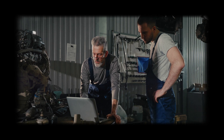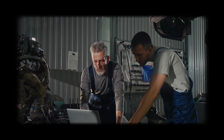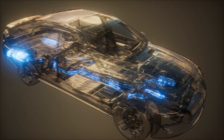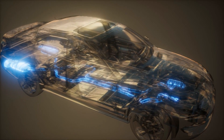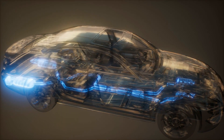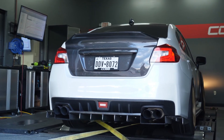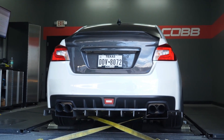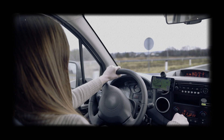Speaking of live data, some scanners also let you check catalytic converter temperature in real time. If the cat is running significantly hotter than its normal operating range — we're talking over 1,400 degrees Fahrenheit or 750 degrees Celsius — it could be clogged and restricting exhaust flow. That can lead to all kinds of drivability issues.